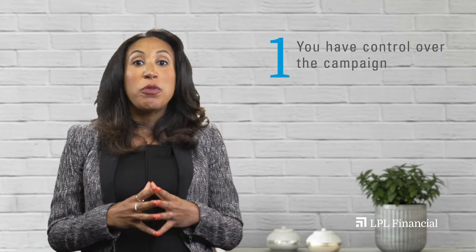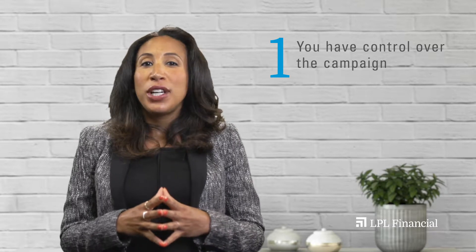Number one, you have control over the campaign. With paid search, you have the ability to control your campaigns. In most cases, you can choose how, where, and when the ad dollars are spent, in addition to who will see the ads. You also get to control who your ads attract and when.